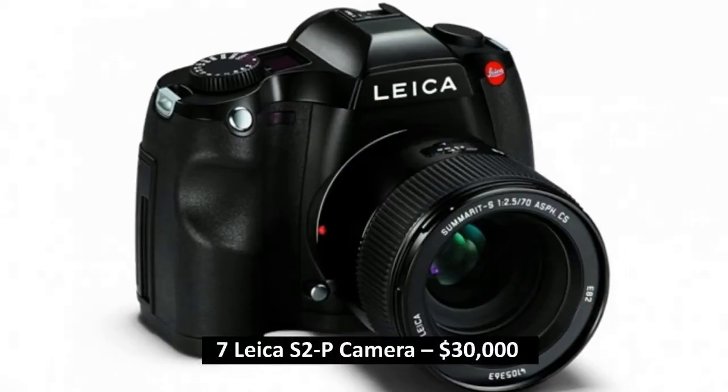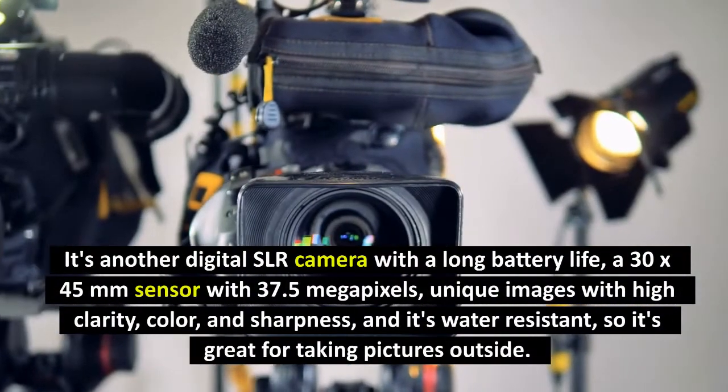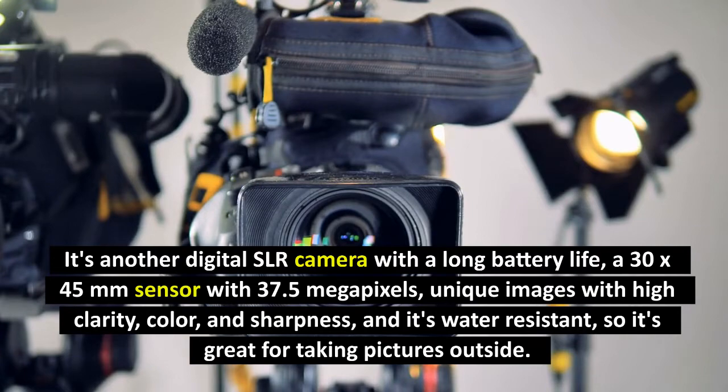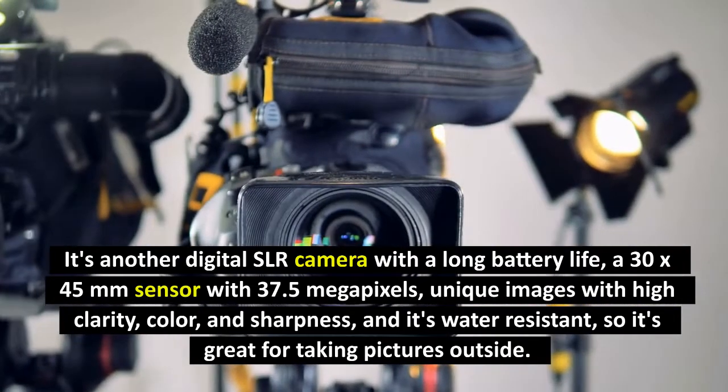Number 7: Link S2P Camera, $30,000. It's another digital SLR camera with a long battery life, a 30x45mm sensor with 37.5 megapixels. It produces unique images with high clarity, color, and sharpness, and it's water-resistant, so it's great for taking pictures outside.